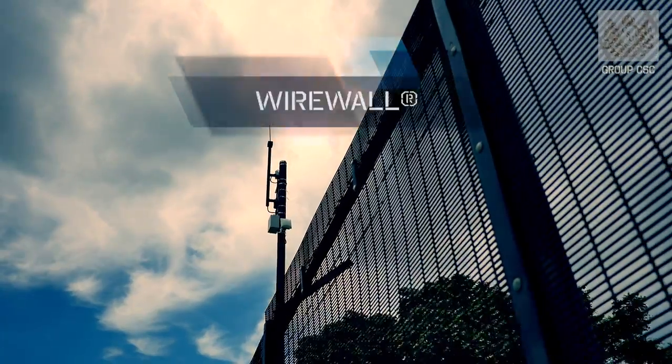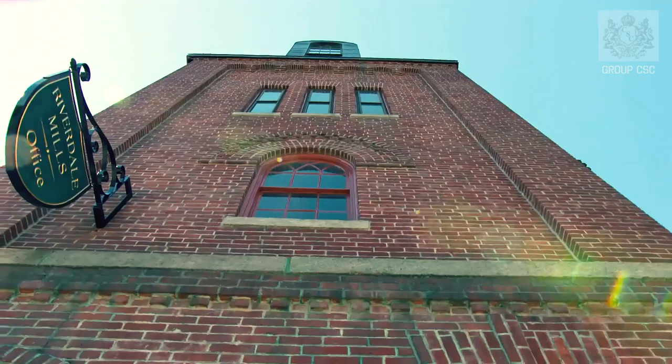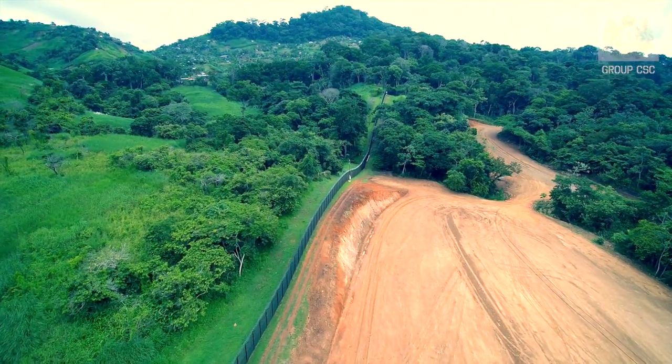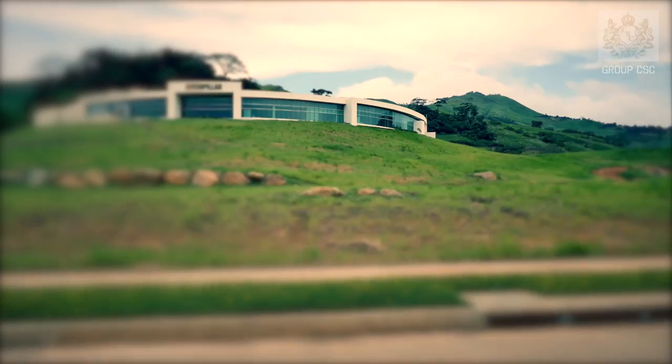Introducing Wire Wall, made in the USA by Riverdale Mills. Wire Wall is a virtually impenetrable high security fencing material that is used to protect country borders, military installations, airports, government buildings, and universities around the world.